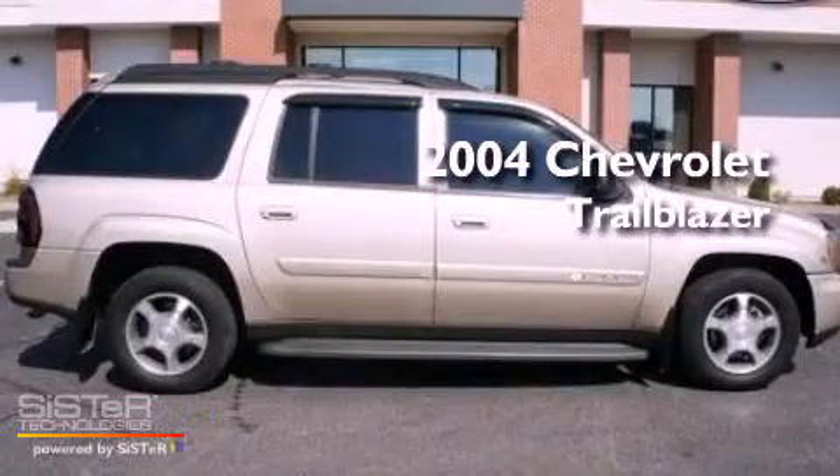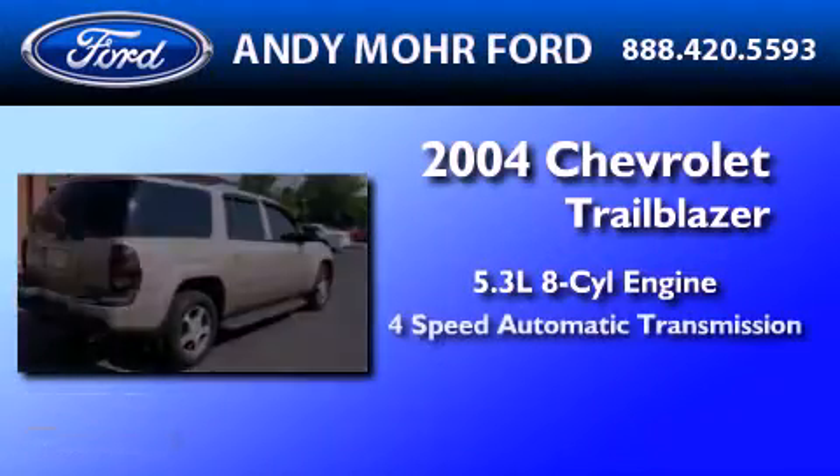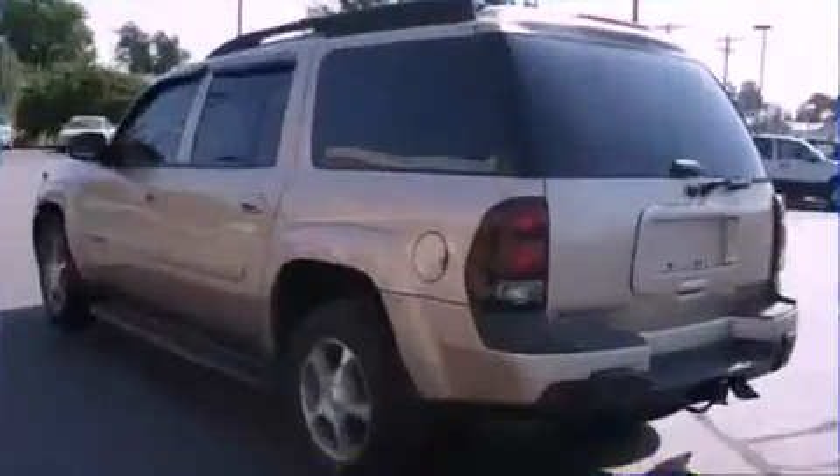This is a 2004 Chevrolet Trailblazer. It features a 5.3-liter eight-cylinder engine, a four-speed automatic transmission, and four-wheel drive.